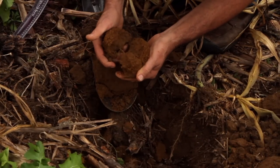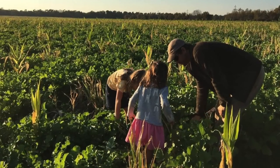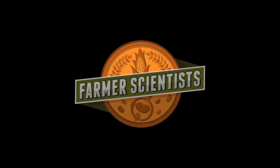I want to tell you a story that is about hope — the hope that soils can improve, that farmers can thrive and prosper from improved soils in this and the next generation. This is a story of farms, science, and the farmers who became farmer scientists.